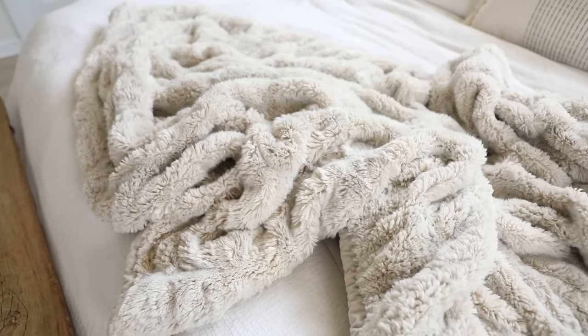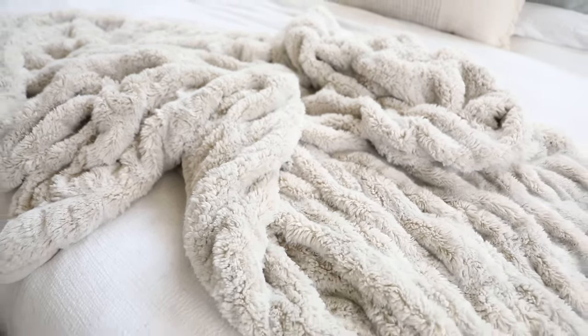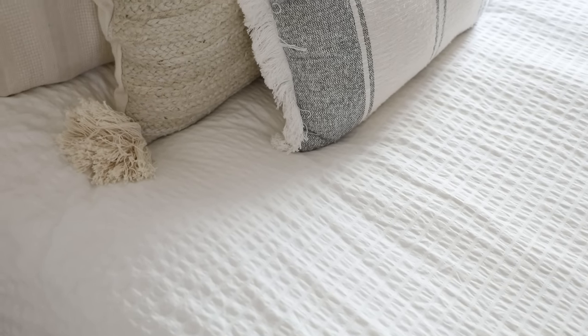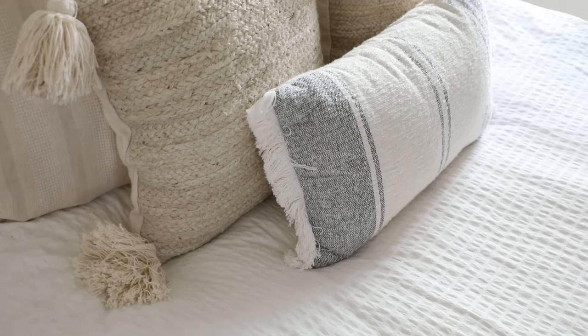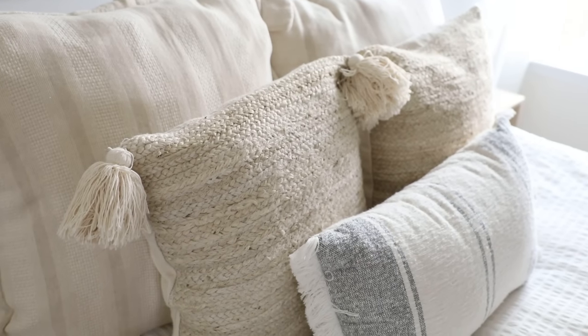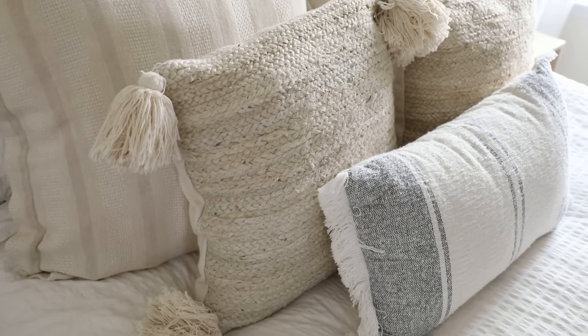I also love this similar larger Pottery Barn one that I have for our bedroom — I sleep with this every night and I love that I'm able to just throw it on top of the made bed for some added visual interest. Bedding is a great place to add in some subtle textures. I love to keep my colors and patterns really simple but make a statement with the variety of different textures. In our guest bedroom we have jute, linen, and cotton, and I love that each layer has a slightly different feel to it.